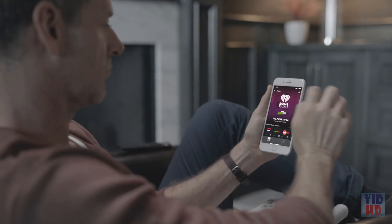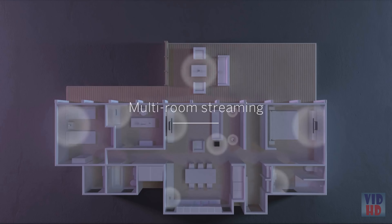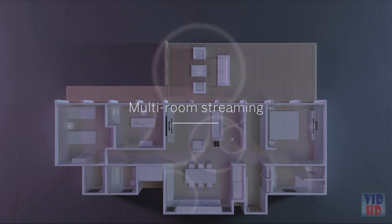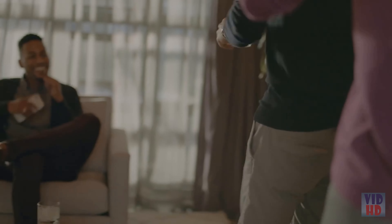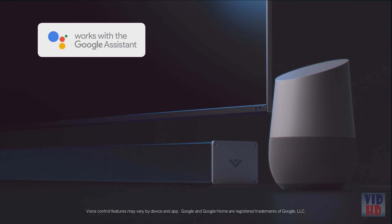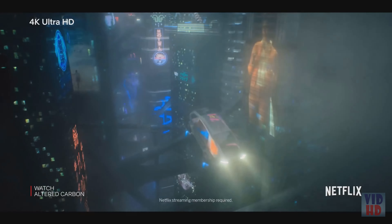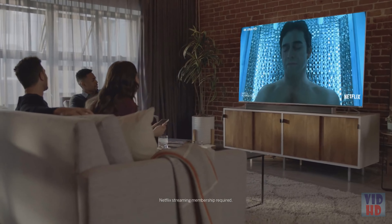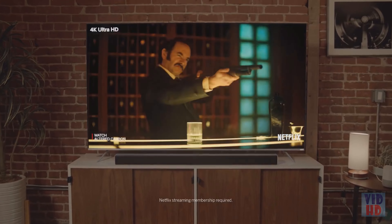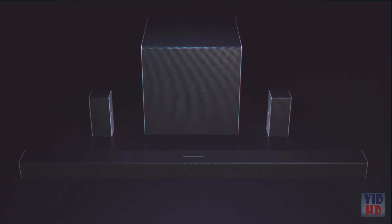Chromecast is also built-in. Cast your favorite music and podcasts from Chromecast-enabled apps on your phone to any other speaker or soundbar in the house that supports Chromecast. With Vizio Smartcast or Google Home apps, you can easily manage and control soundbars and speakers. Thanks to built-in voice support for Google Assistant, you can control the Vizio Home Theater Sound System using just your voice. Welcome to a new dimension of sound.